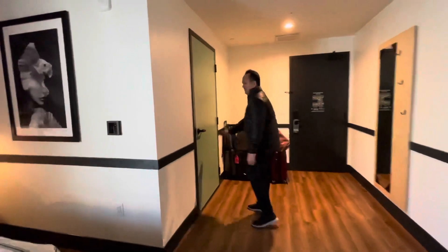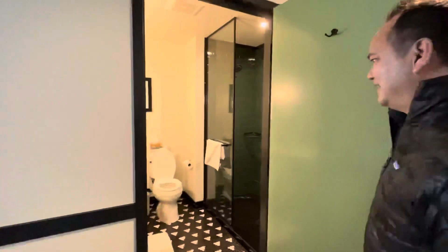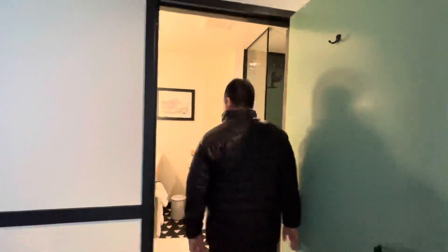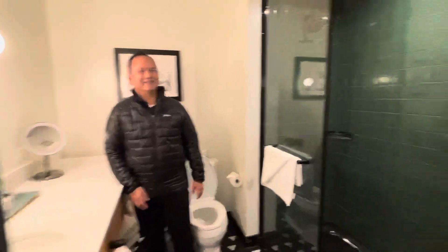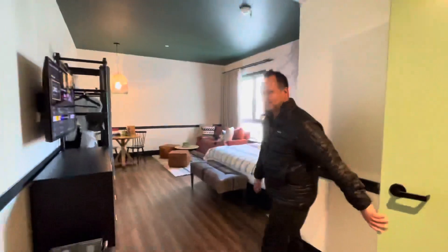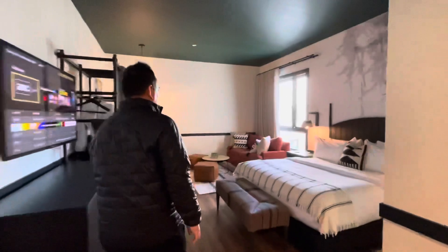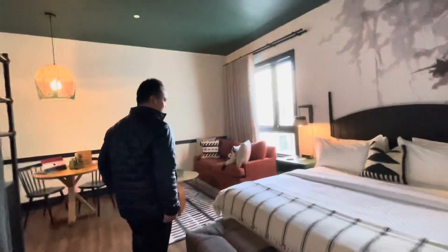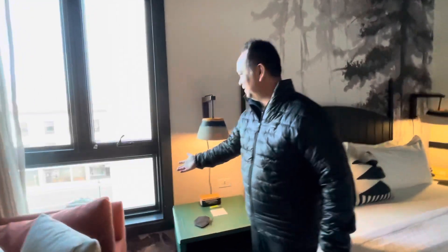I'm going to show you the bathroom. Very nice bathroom. It's got green tiles and very dark flooring for the standard shower. And we've got our courtyard.